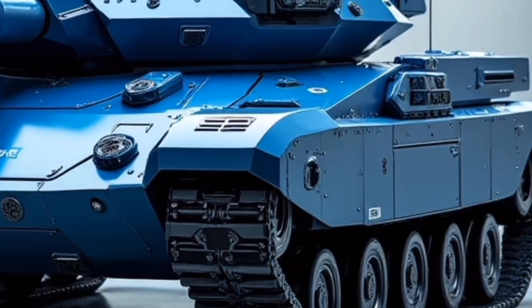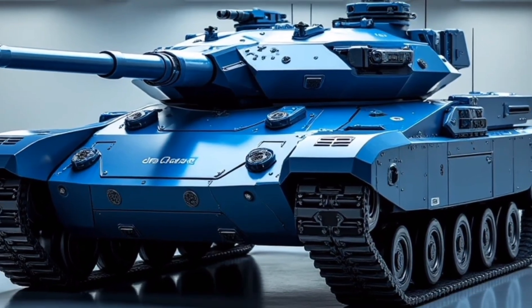The smart treads also self-heal minor damage and adapt their grip based on ground texture, reducing the risk of immobilization during intense operations. But what makes the 2026 Panther Tank truly unique is its autonomous combat mode.